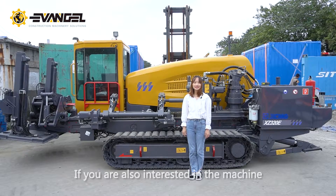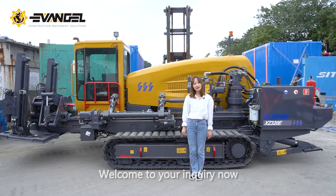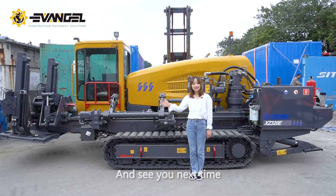If you are also interested in this machine, welcome to send your inquiry now, and see you next time.